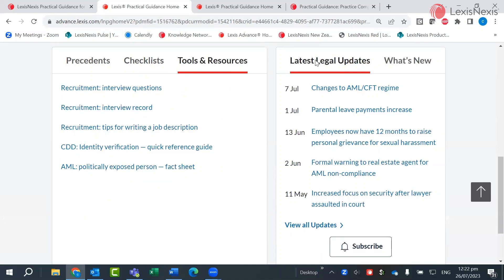The latest Legal Updates panel links you through to interesting on-topic articles and reports coming out of a range of external sources. If you choose to, you can subscribe to these so they come direct to your inbox.